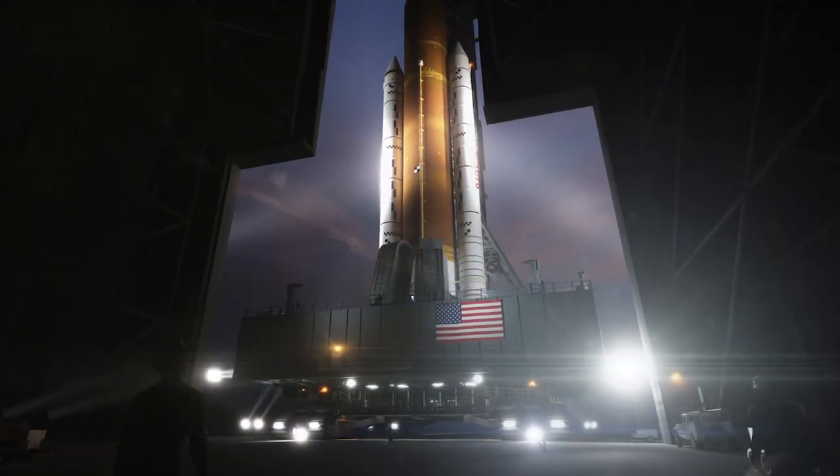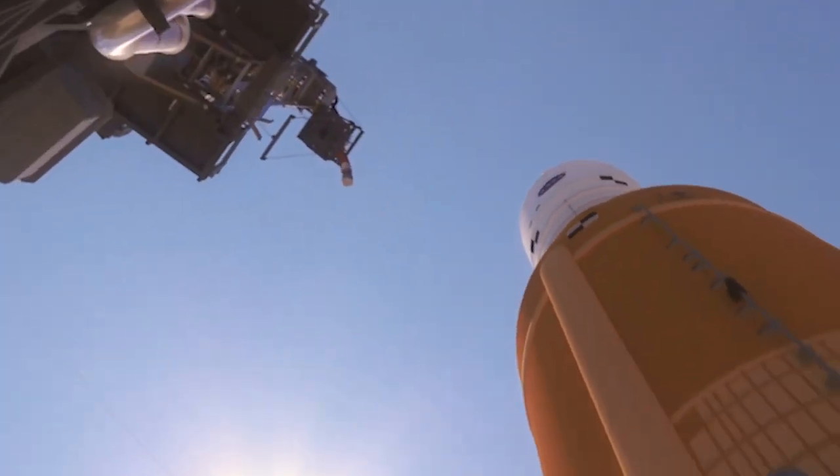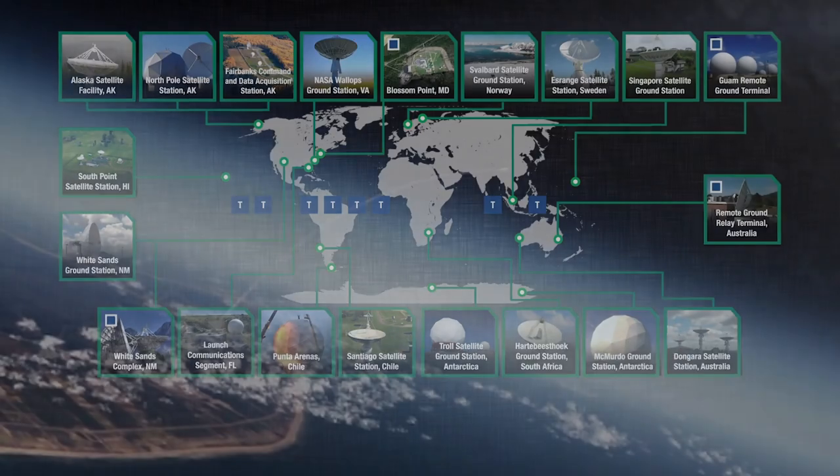The Orion spacecraft is launching from NASA's Kennedy Space Center in Florida aboard the Space Launch System rocket known as SLS. Close to Earth, it will receive communications and tracking support from the Near Space Network.